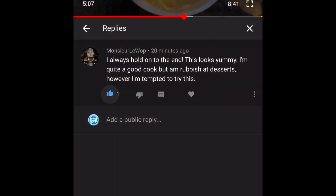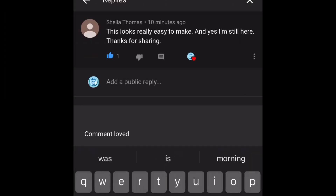The first comment is from Monsieur Lewop and he said: 'I always hold on to the end, this looks yummy. I'm quite a good cook but rubbish at desserts, however I'm tempted to try this.' And I said yeah, absolutely — it's so simple and easy to make, quite quick and absolutely delicious. So thank you very much for watching and do let me know if you decide to give it a go.